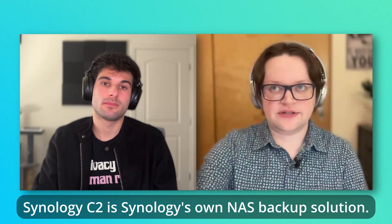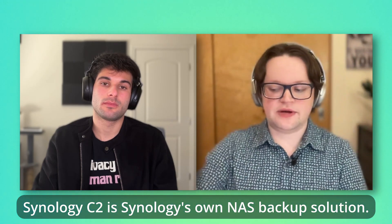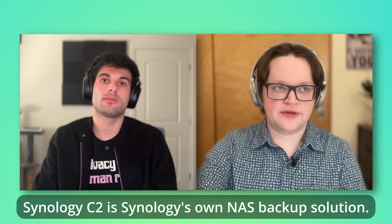C2 is actually a really compelling offer if you're looking at the 300 gigabyte or one terabyte plan — just for backups. When you start paying per terabyte and go past one terabyte, it does get a little more expensive than some alternatives. But for basic home photo use, the person I was replying to didn't even need a terabyte, so it's a perfect solution.